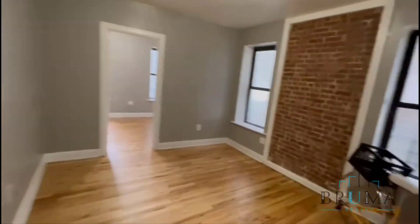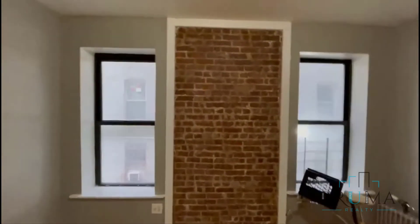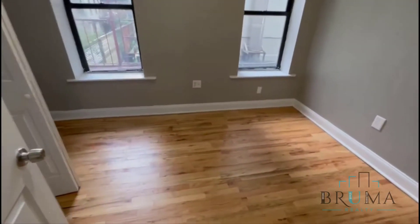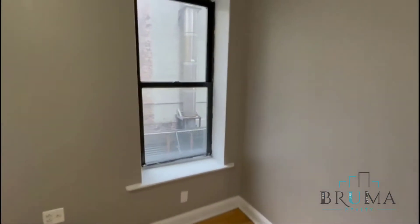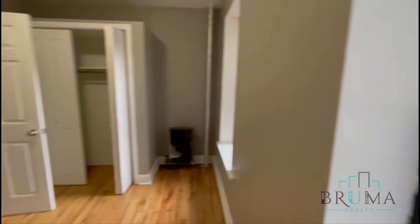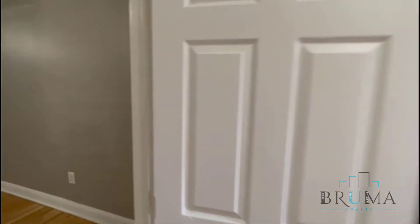And this is your living room, with exposed brick right here. This is your second bedroom, which can fit a queen size. You have two windows here facing the back, and on the first floor you have an above-ground closet right there.